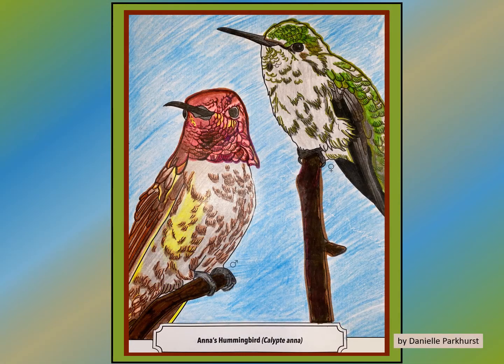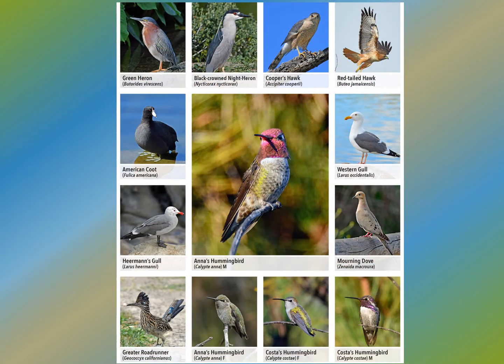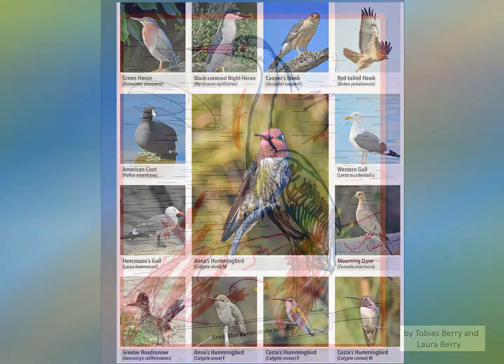Coloring is a great way to learn birds. My book is written for all ages to color, learn, and enjoy. You can use the photo coloring guide or color the bird any color you desire.